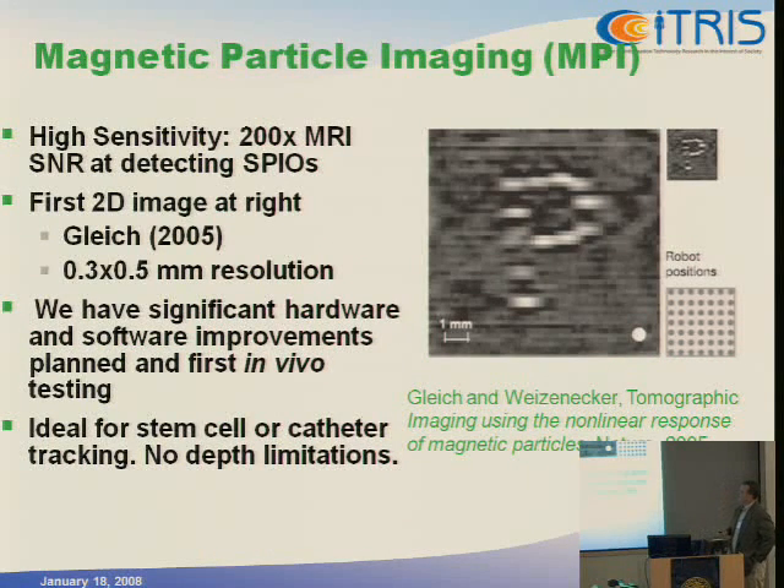The other project I'm starting to work on is magnetic particle imaging. There's only one group in the world currently working on this, at Philips — they have a wonderful paper from Nature two years ago. I'm excited about the 200-fold increase in SNR from directly detecting the magnetic tags inside the body, rather than detecting a slight effect on an MRI scan. This is the first 2D image; it's a bit primitive — they rastered a sample with robot positions and just detected it.